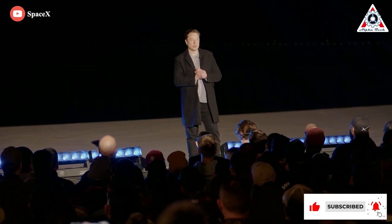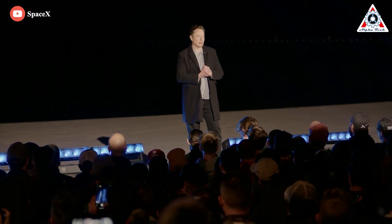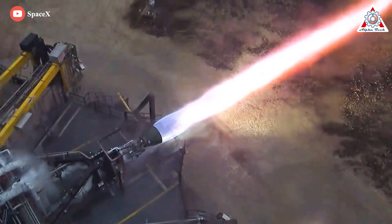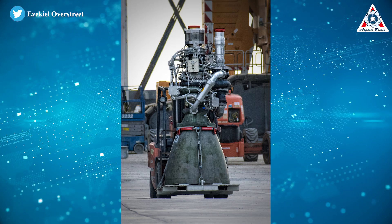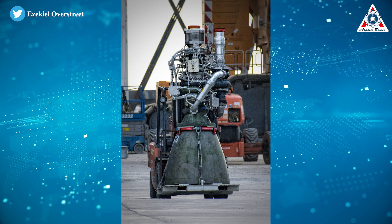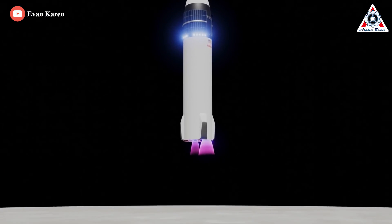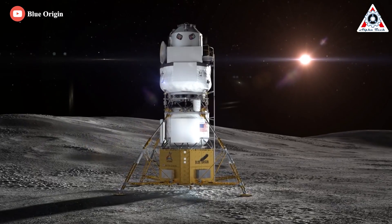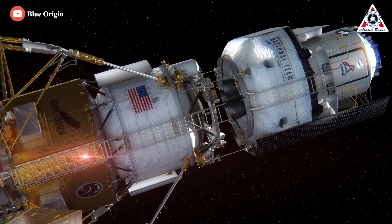SpaceX is close to achieving a Raptor 2 production rate of one every day — seven a week. Raptor 2 engines are about 20% more thrust and 20% less mass than Raptor 1, with the focus heavily on production rate and reliability. Mass, thrust, and ISP will all continue to improve, as will production rates, reliability, and cost. Starship is essential to NASA's Artemis program for landing humans on the moon later this decade, and Blue Origin is one of the companies vying to secure another contract from the space agency for the same purpose — but perhaps Blue Origin will never get that.